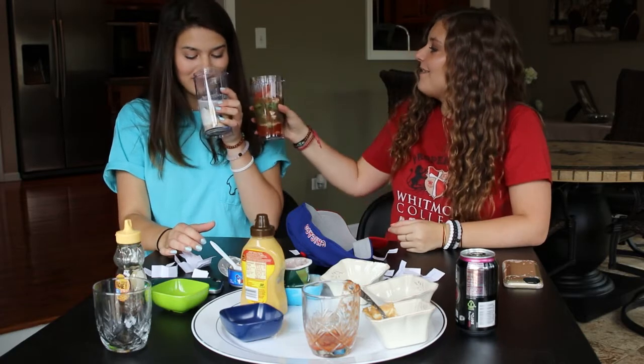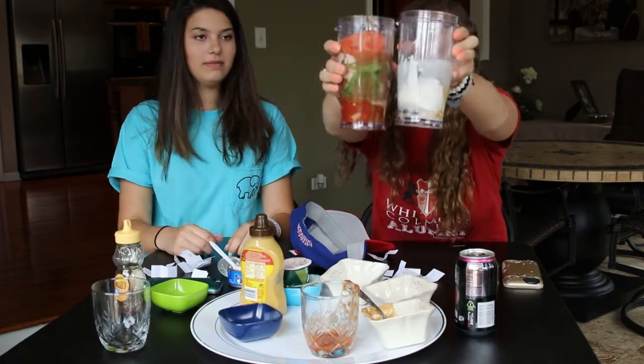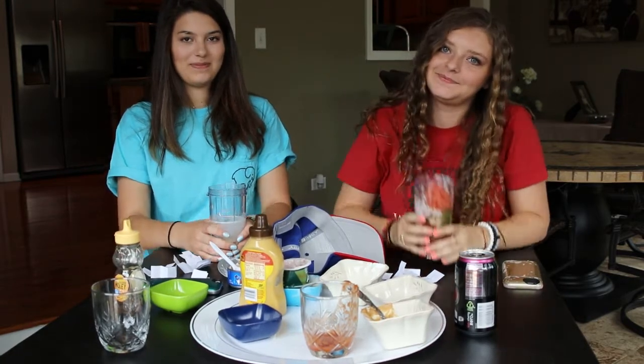I feel like I have way more ingredients in mine than you do in yours. That's just because you have better stuff. Look at the color difference! We're gonna go put ice in these and then blend them up, and we'll be right back.